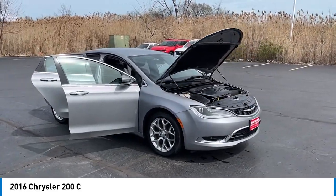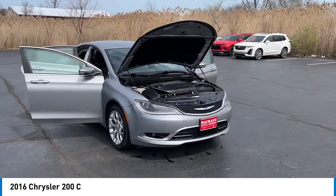Speed control, electronic stability control, traction control, and rear window defroster.